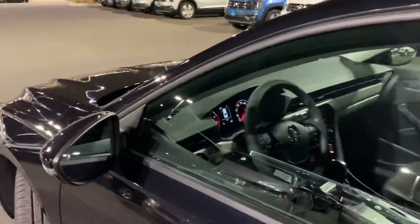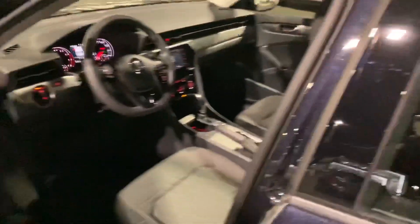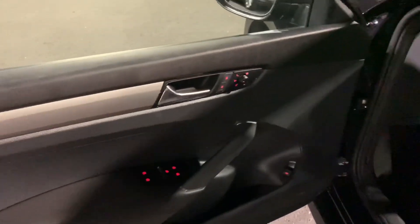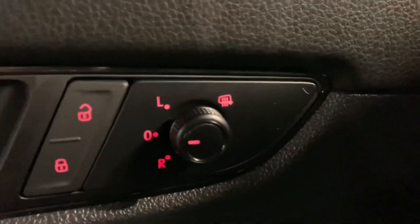Before we hop in, you can see the blind spot monitoring there right in the mirror. The door panel looks very similar to previous years in the Passat. There are your door locks, mirror adjustments, heated mirrors on the far side, all the one-touch up-and-down windows, and your rear trunk release which will spring open.